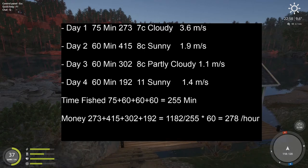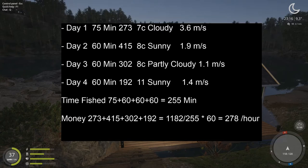Day one: 75 minutes fished, 273 currency, 7°C, cloudy, 3.6 meters per second wind — I forgot to note the wind direction, which may also influence bite. Day two: 60 minutes, 450 currency, 8°C, sunny — that was the best day I had, 450 currency, a lot of bites, active the entire day. Day three: 60 minutes, 310 currency, 8°C, partly cloudy, 1.1 meters per second. Day four was the worst: 60 minutes, 192 currency, 11°C, sunny, 1.4 meters per second.